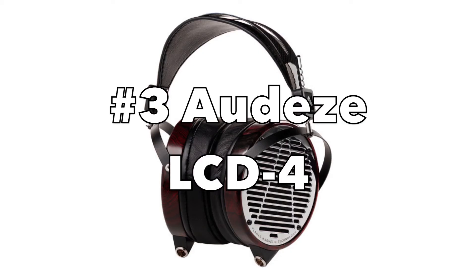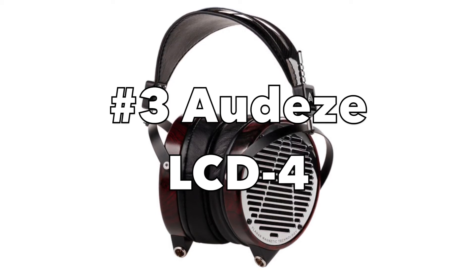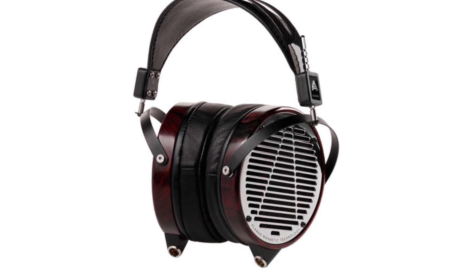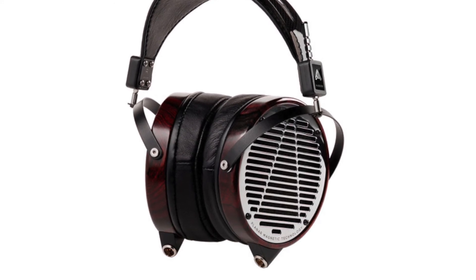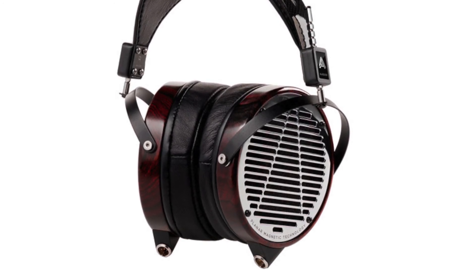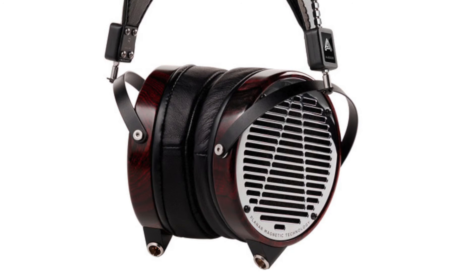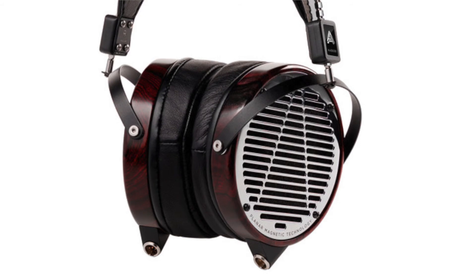The Audeze LCD-4 is the current flagship of Audeze's planar magnetic technology. The big difference here is that it can be driven from any amplifier. You wouldn't want to plug these directly into a source such as a phone because they're quite hard to drive and require a lot of power, so they need a separate amplifier. But they sound very, very good and they are $4,000.